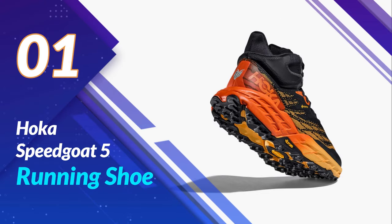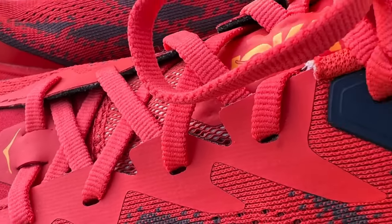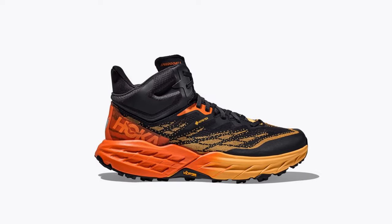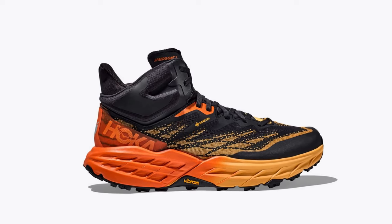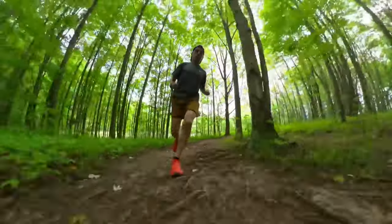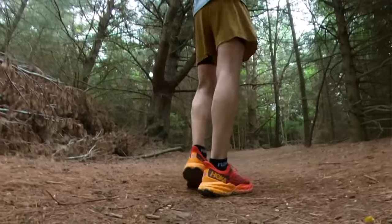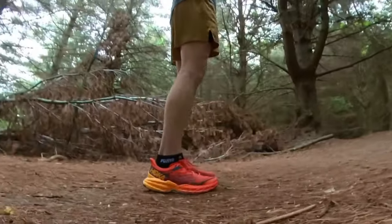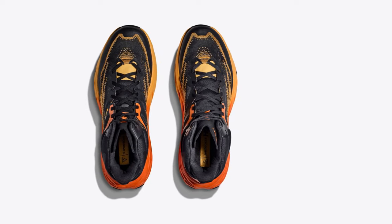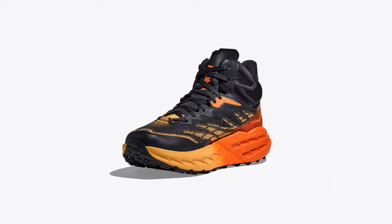Number 1: the Hoka Speedgoat 5 Running Shoe — the ultimate running shoe for trail runners. With unmatched speed and traction, these shoes will take your trail running experience to a whole new level. The Speedgoat 5 is built for tough terrains, providing superior stability and support. Its lightweight design ensures you can move swiftly without sacrificing comfort. The Vibram Mega Grip outsole gives you unparalleled traction on slippery surfaces so you can conquer any trail with confidence. The breathable mesh upper keeps your feet cool and dry, even during the most intense runs. The cushioned midsole offers exceptional energy return, reducing impact on your joints and helping you go the extra mile.